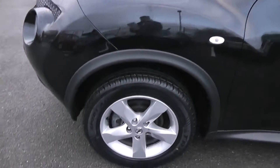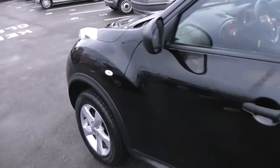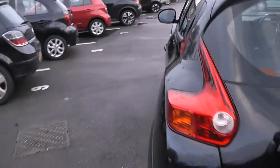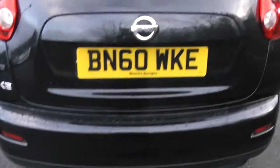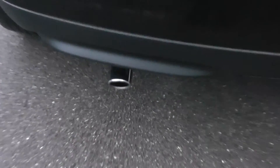Exterior features of the Vizio include 16-inch alloy wheels, black door mirrors and door handles. Coming round to the rear, at the very top we have a high-level third brake light and rear wiper blades, and it also has a chrome exhaust finisher.